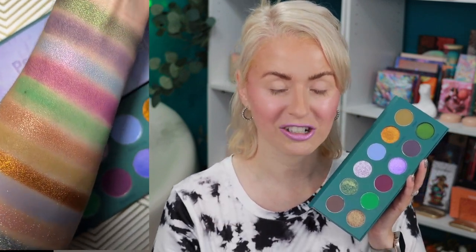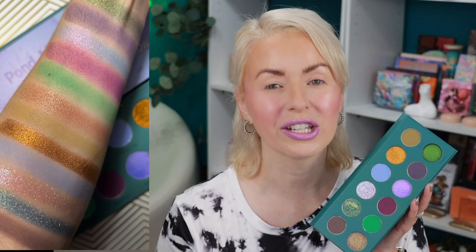Right now they are doing free US shipping on all orders, so definitely check this out if this looks like a color story you want in your stash. I've had some really great experiences with Ladybug Glow Cosmetics in the past — they have a very nice formula. They sell on Etsy so it's limited quantities, but as I'm filming this it is in stock, and hopefully it'll still be available when you're watching.